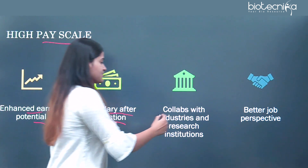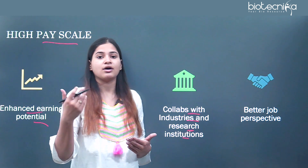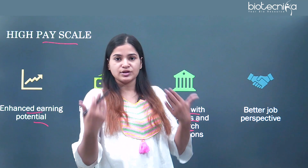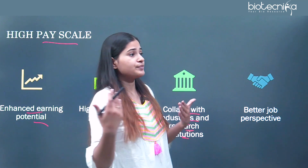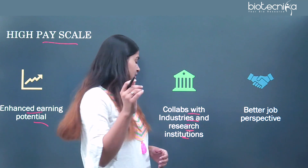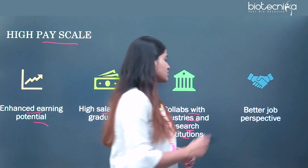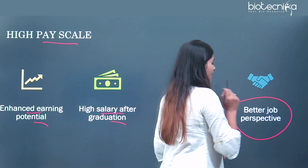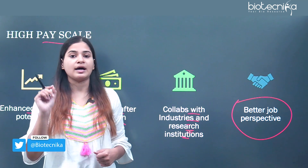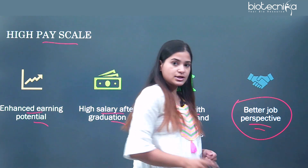You can also collaborate with industries and research institutions if you have innovative ideas or ideas for patents, letting your research experience be encouraged in the field of biology by those industries and research institutions. Ultimately, you are getting a better job perspective because a higher pay scale along with higher research and practical skills will always give you a better job outlook.